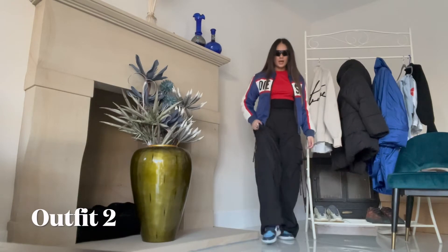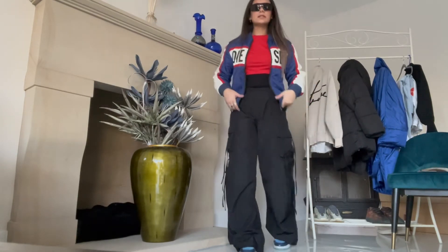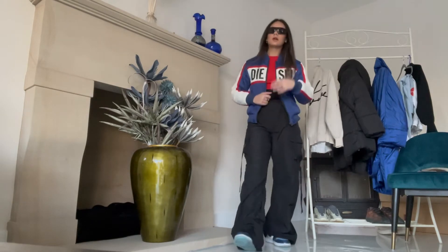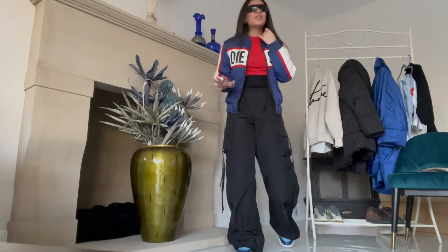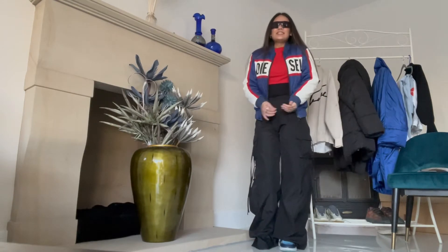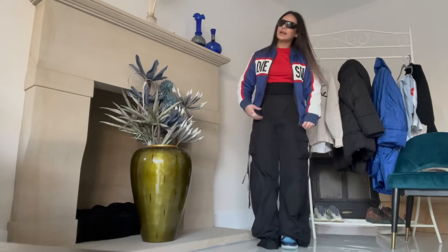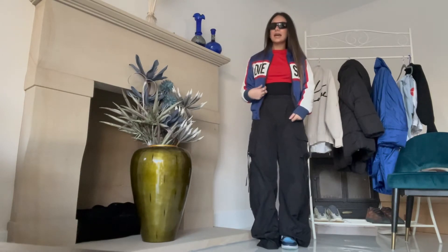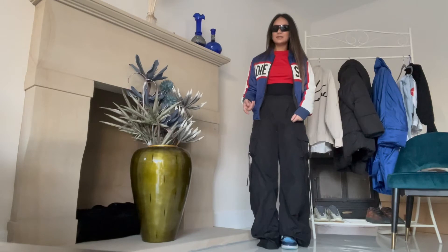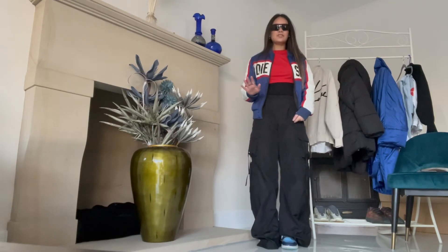Outfit number two, and I love this outfit. So this jacket is from Diesel — a bit of a confession. This jacket... I'm about to say it... this jacket is actually my brother's from when he was like 10 years old. Moment of silence.